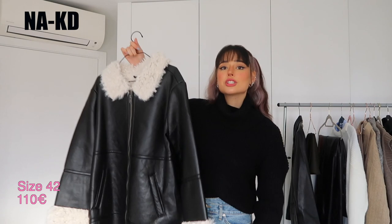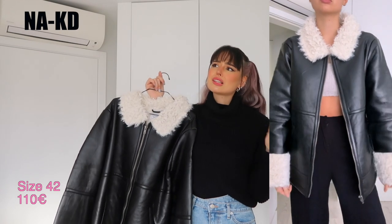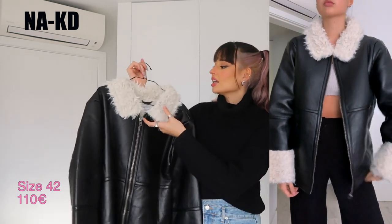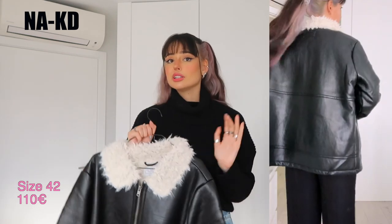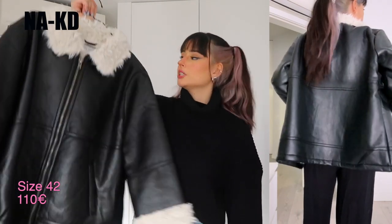Moving on to Naked, a Swedish brand — very affordable, more like Zara or H&M. The first jacket is this oversized one in a European 42 (UK 14). The quality is amazing, it doesn't smell funny, it has fur trim here and on the sleeves that I love, and it fits in an A-shape on the body. This is one of my favorite pieces from Naked — I highly recommend it.